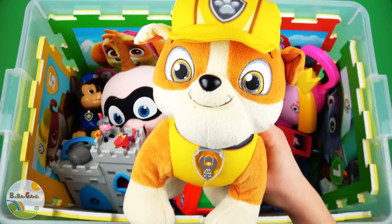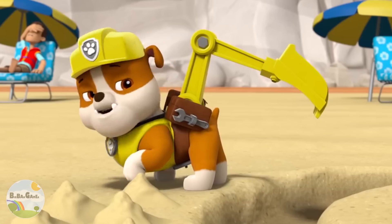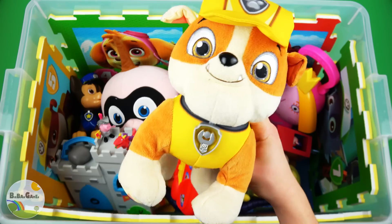Rubble, construction pup! I did digging, I'm a builder pup!